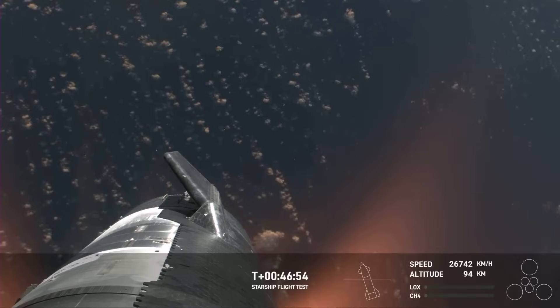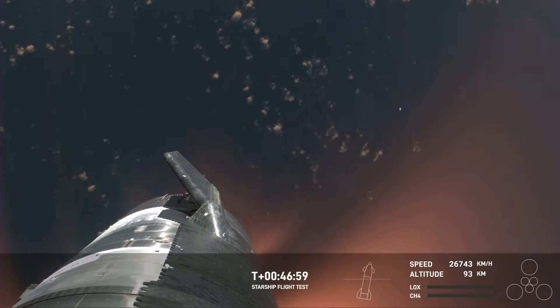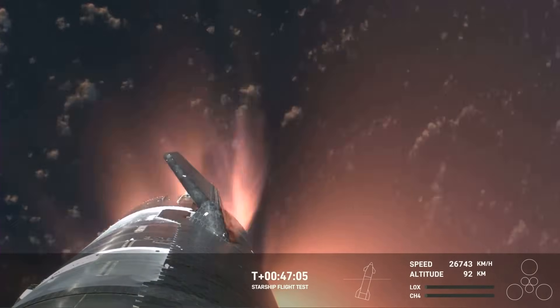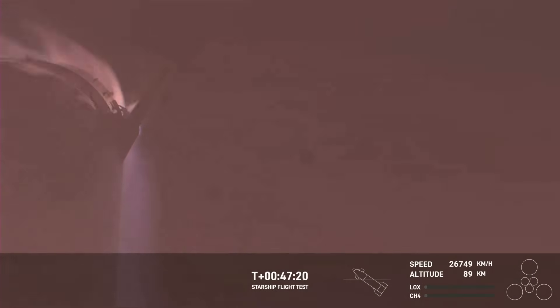This is just absolutely incredible views — we've never seen anything like this before. This is the biggest flying object ever in space. It's important to note that the ascent burn we did was to get us to orbital velocities, even though we were on a nearly orbital trajectory. So the heating and the loads that Starship is going through right now are what it would be experiencing if it were recovering from an actual orbital mission. The fact that we have views through entry is incredible.